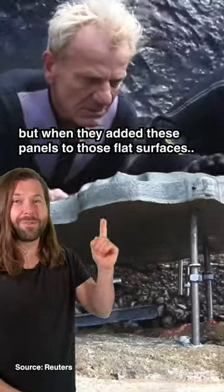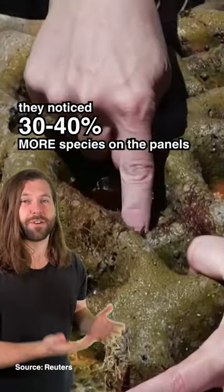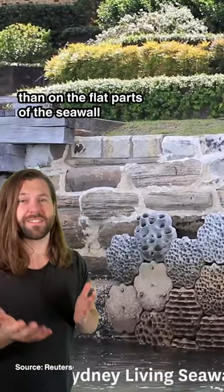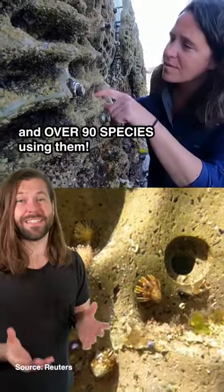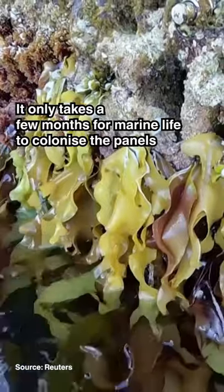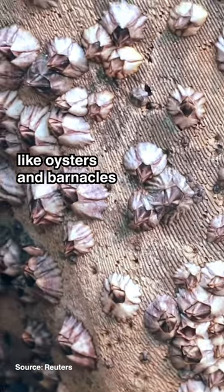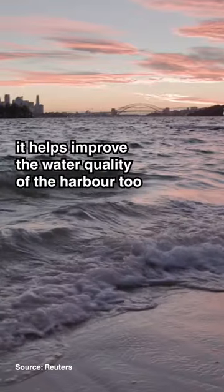When they added these panels to those flat surfaces, they noticed 30 to 40% more species on the panels than on the flat parts of the seawall, and over 90 species using them. It only takes a few months for marine life to colonise the panels, and as a lot of the organisms are filter feeders like oysters and barnacles, it helps improve the water quality of the harbour too.